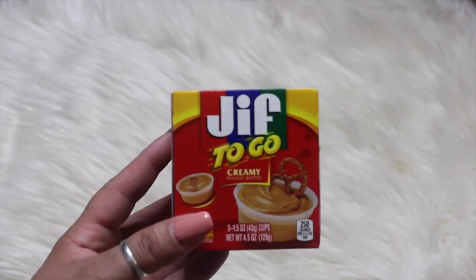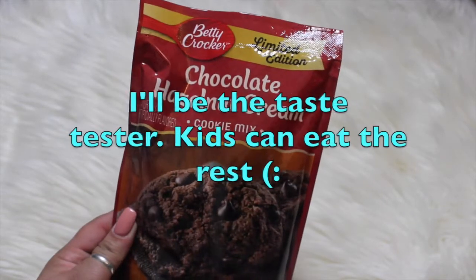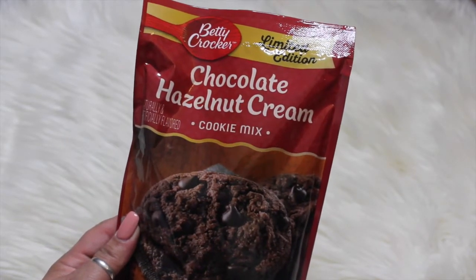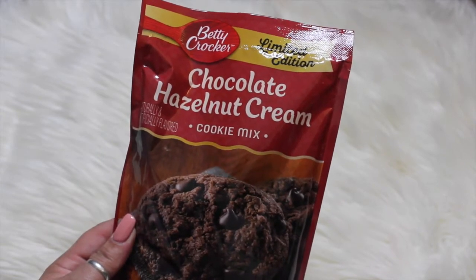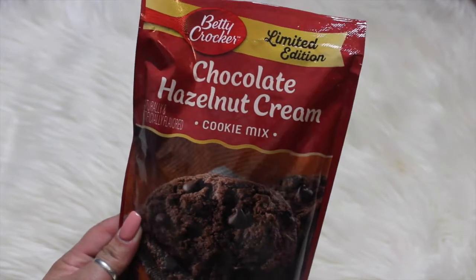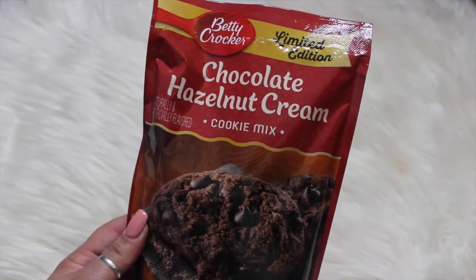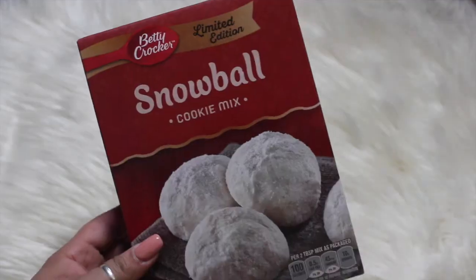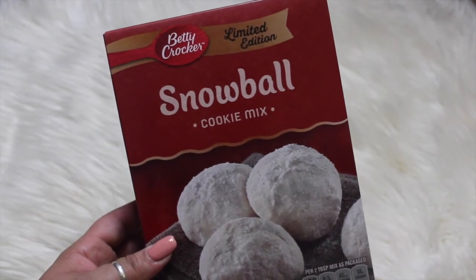I picked up one of these just-to-go peanut butters to take to work with my celery and apples. I also saw this Betty Crocker chocolate hazelnut cream cookie mix — I like anything with hazelnut, like hazelnut coffee — so I was curious to try it. I also picked up the Betty Crocker snowball cookie mix.